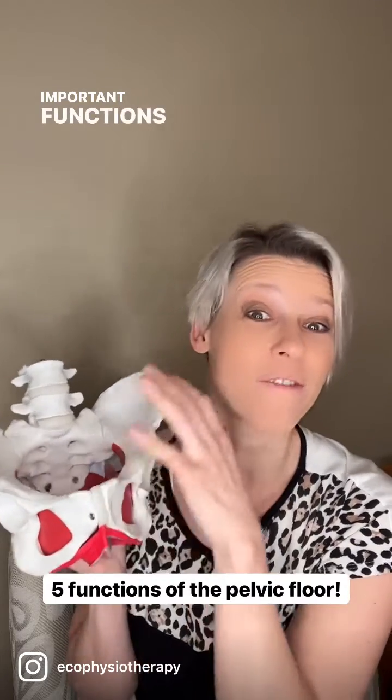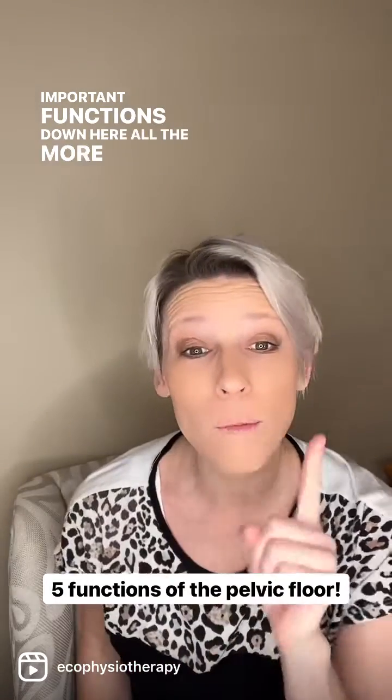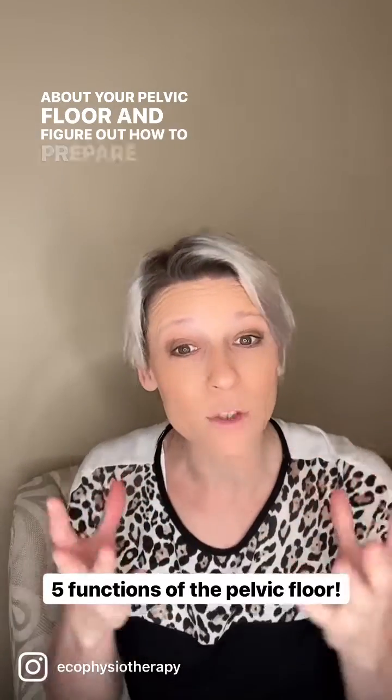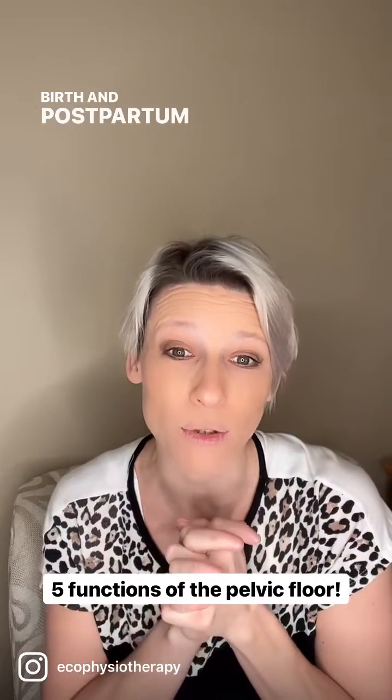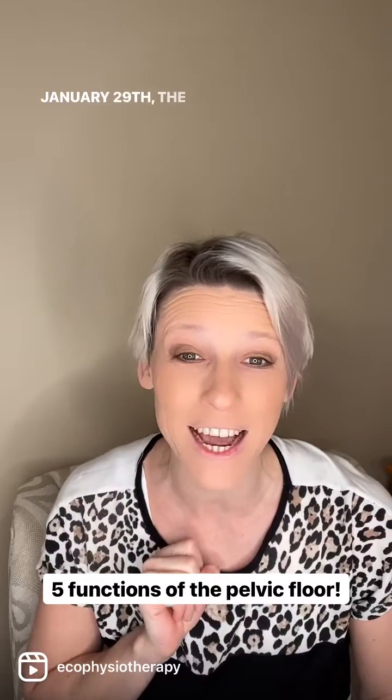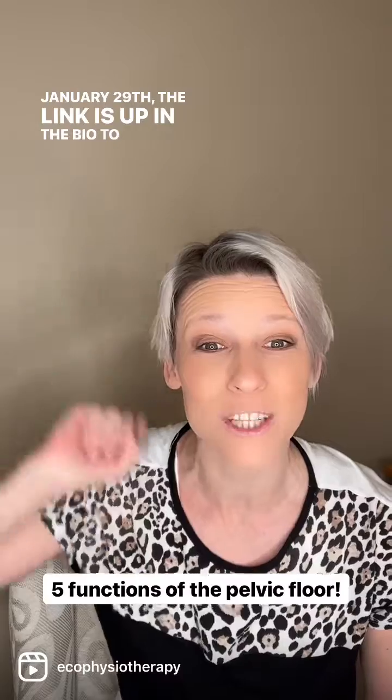Some pretty important functions down here. All the more reason to learn about your pelvic floor and figure out how to prepare it for birth and postpartum recovery. I'm hosting a free masterclass January 29th. The link is up in the bio to sign up.